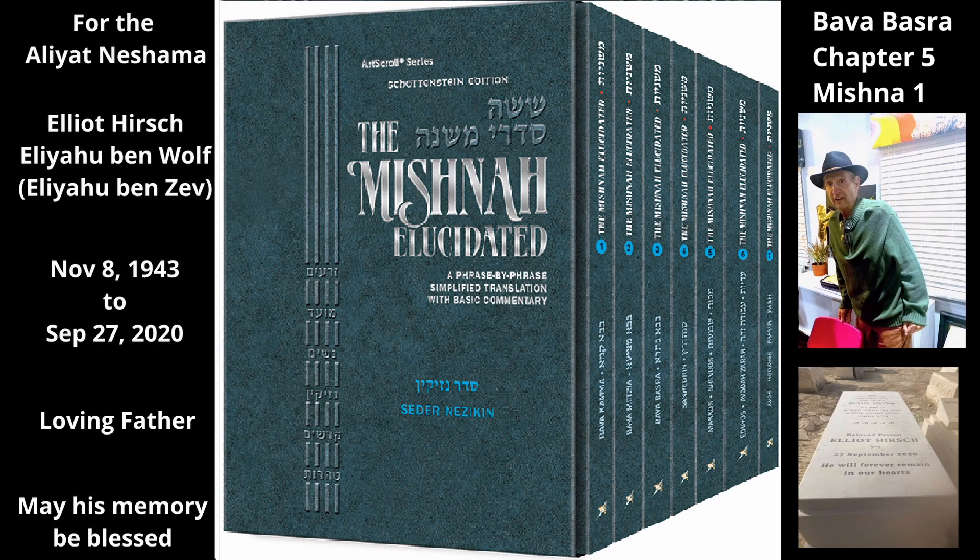Chapter 5, Mishnah 1. The fifth chapter of the Tractate continues the discussion began in the previous chapter about what is included in the standard sale of various types of properties. This chapter deals mainly with the sale of movable properties.